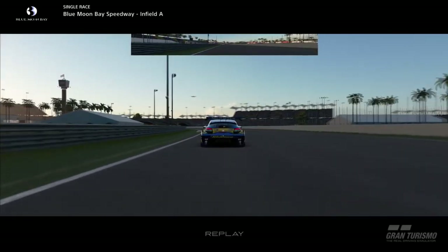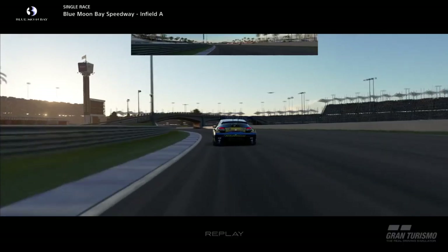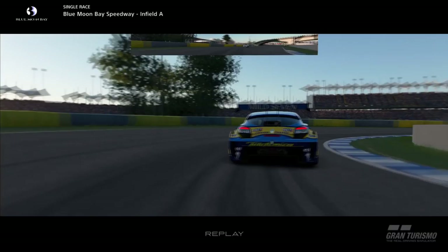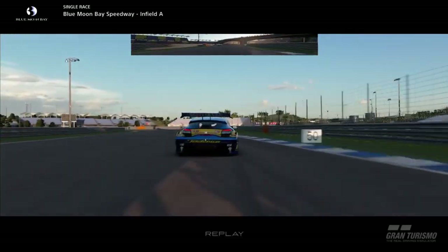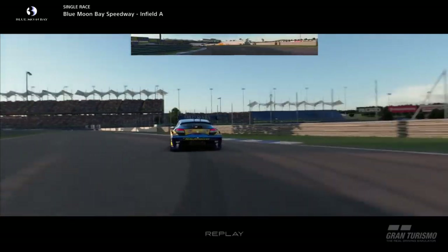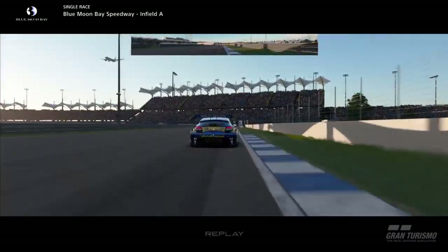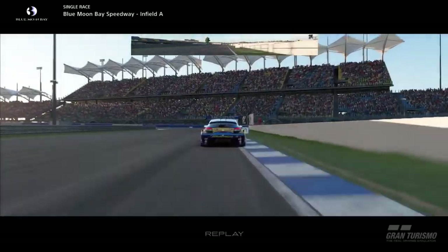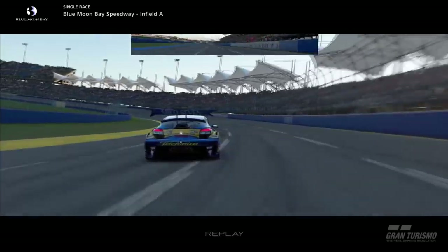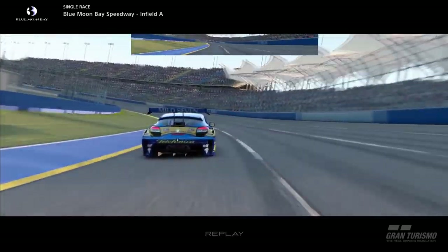I picked up the slipstream, had a look on the inside, got down the inside, and managed to make that move. I held a tight line on the apex — a little bit of contact as I ran slightly wide, but not enough to cause penalties. He didn't lose much time and I managed to get P1, back in the lead. A nice move — a tiny bit of contact, but it wasn't enough to push him offline and it wasn't deliberate.